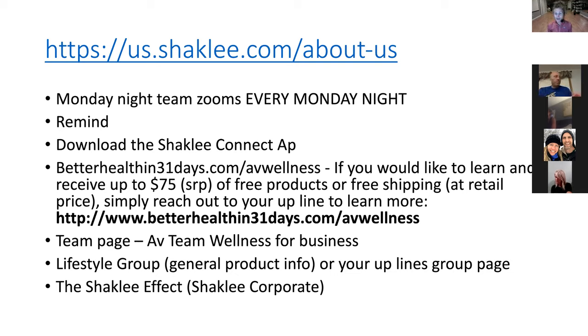There is a brand new Shaklee Connect app that everyone can use — members and distributors. Go to your app store, look up Shaklee Connect, and put it on your phone. It's a great way to view everything easily, and it's completely compatible with your computer now. There are also going to be some more assets added after the upcoming conference.